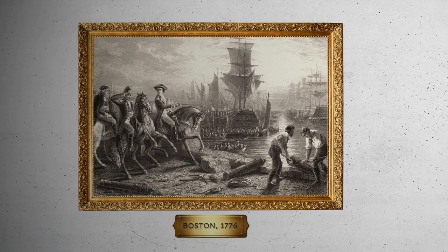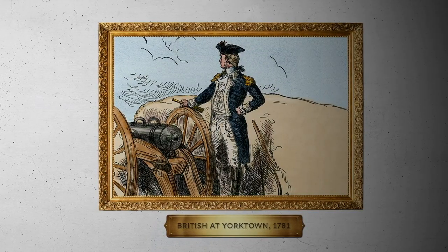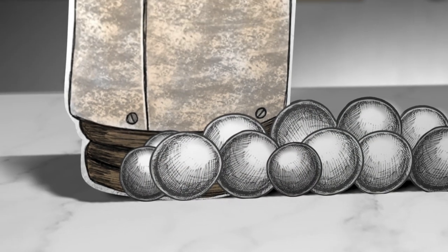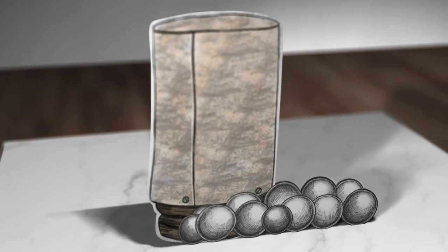From the American victory at Boston in 1776 to the successful bombardment of the British at Yorktown in 1781, the use of artillery and ammunition like the case shot was often a deciding factor in securing victory for the Revolutionary Army, which, of course, led to American independence.